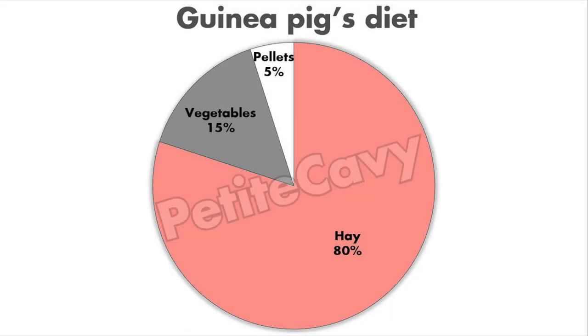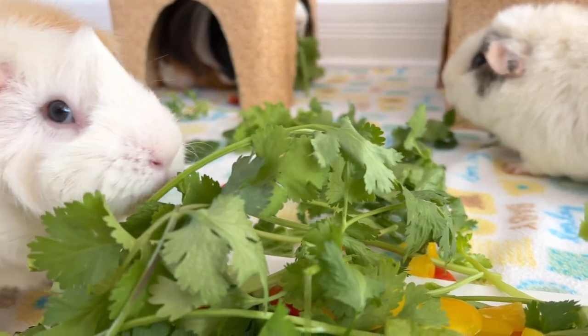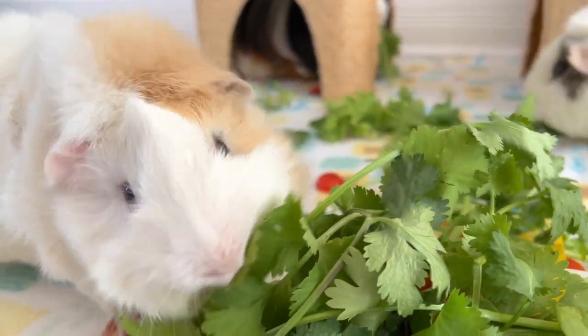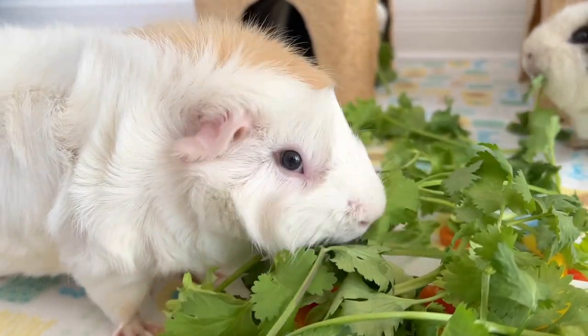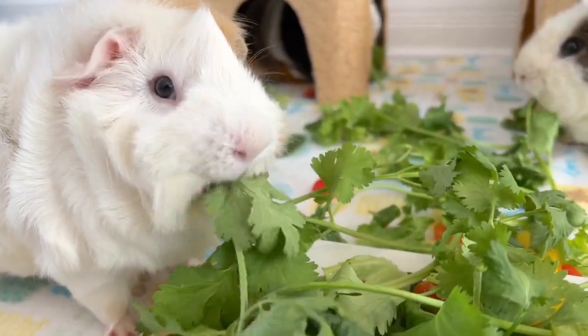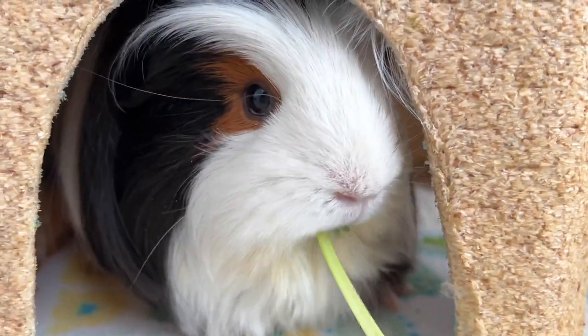It is important to remember that the staple diet of guinea pigs consists of unlimited hay, fresh and varied vegetables — especially those rich in vitamin C — and supplemented with quality pellets. If your guinea pig is looking a little thin, don't worry too quickly; this may be their normal weight. Small fluctuations in weight are normal. However, if your guinea pig loses more than 100 grams in a week, it is advisable to take them to the vet, and for any other concerns as well.